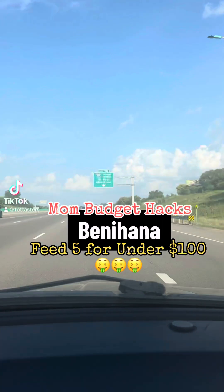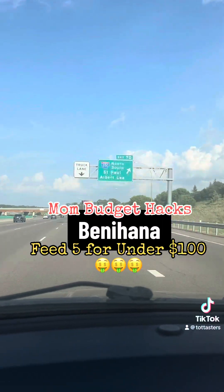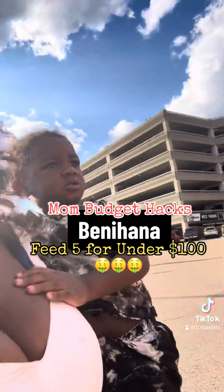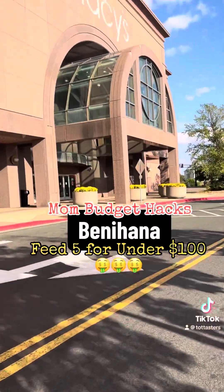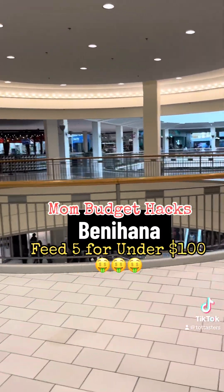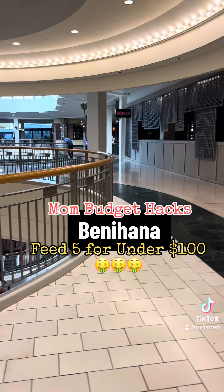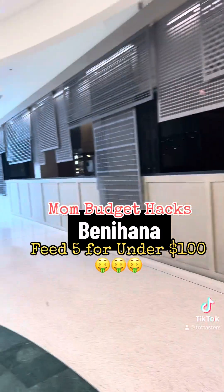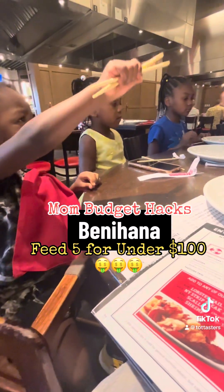It's the video we've all been waiting for — my Benihana hack. Y'all know I'm cheap, always on a budget, very frugal. Let me tell you how we do it at Benihana's. Benihana's can be really expensive, or it can be super affordable and perfect for the family if you budget it out right.